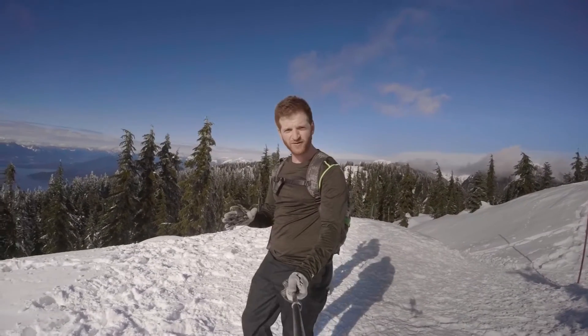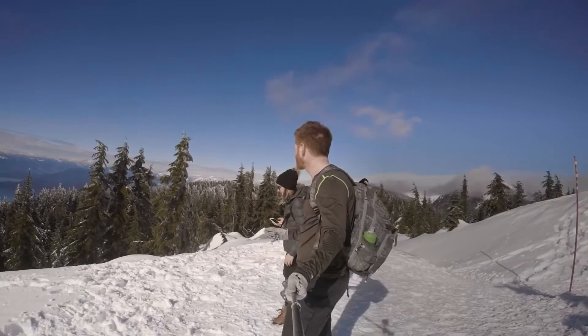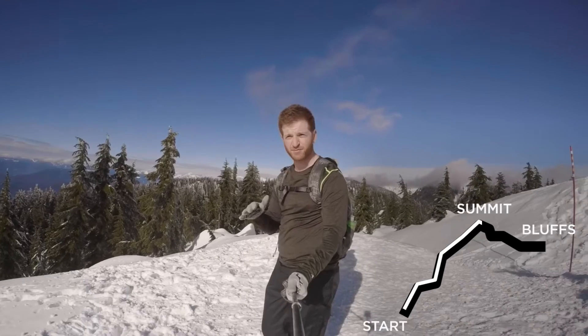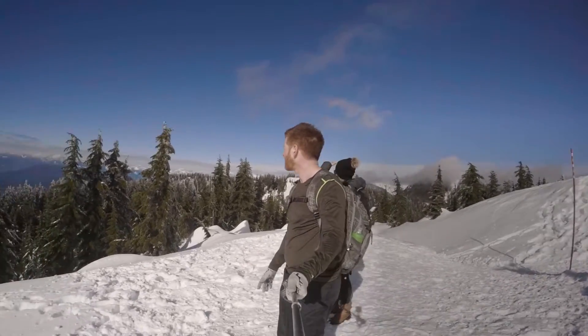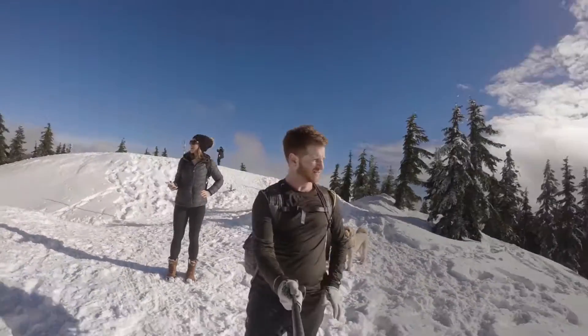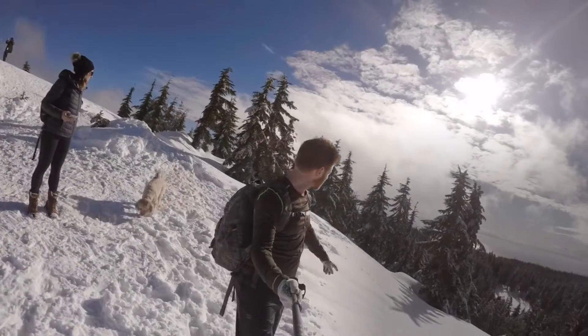So it took us about 45 minutes to an hour to get to this point, which is an amazing lookout and pretty much the top of the vertical. From here to Eagle Bluffs it's pretty much flat. Amazing view of Howe Sound and I believe Eagle Bluffs is just out of view basically over that way.